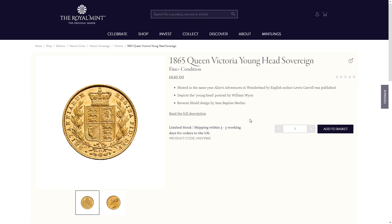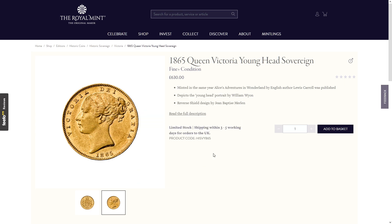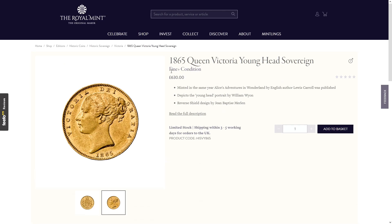This is the Queen Victoria young head sovereign, actually released the year Lewis Carroll was first published — minted in the same year Alice's Adventures in Wonderland by Lewis Carroll was published. So it's not really related to Lewis Carroll except for the coincidence of the year. It is an 1865 young head sovereign. I generally have a minimum standard of fine; this is fine-plus condition, but £630 is a high price for these sort of coins.